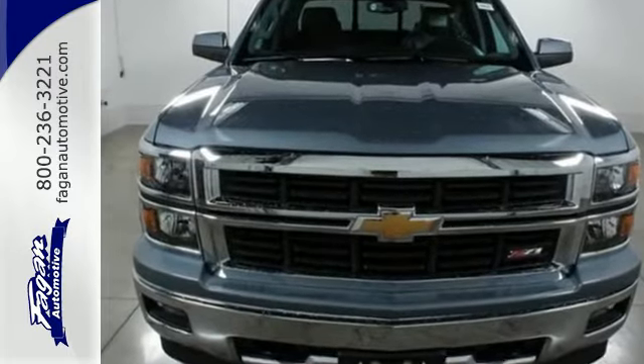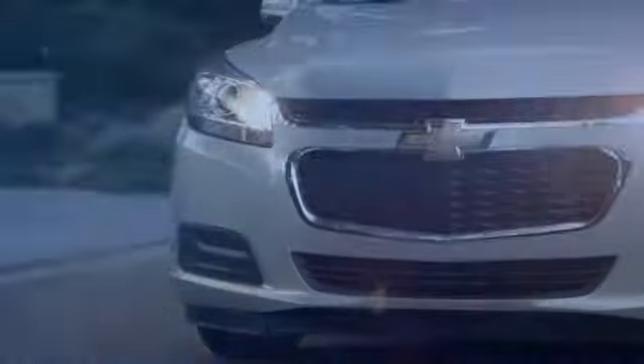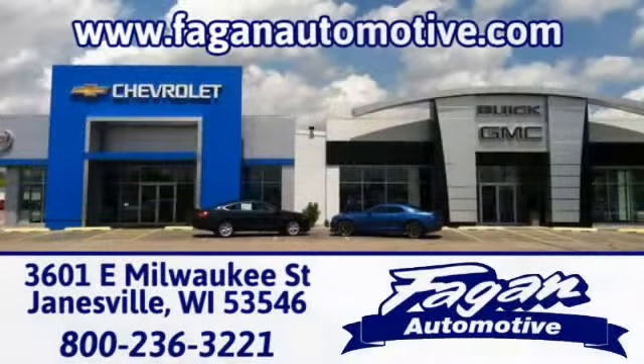Check it out today. Fagan Automotive — why go anywhere else? Call, click, or stop in for a test drive today. We're conveniently located at 3601 East Milwaukee Street in Janesville, Wisconsin.